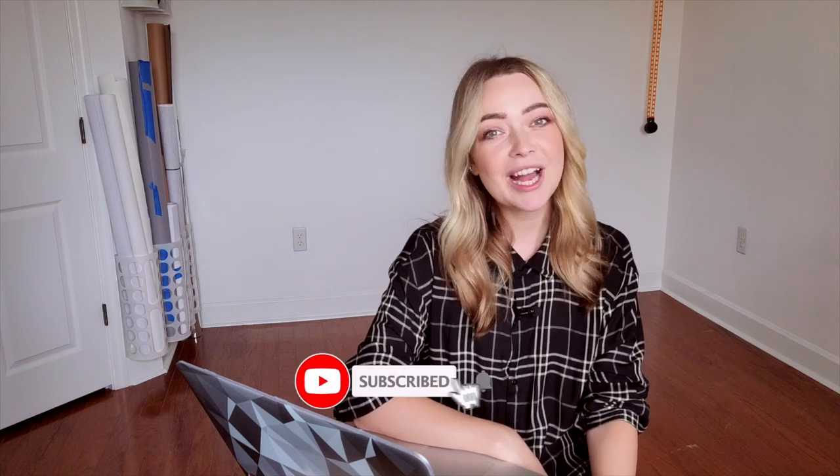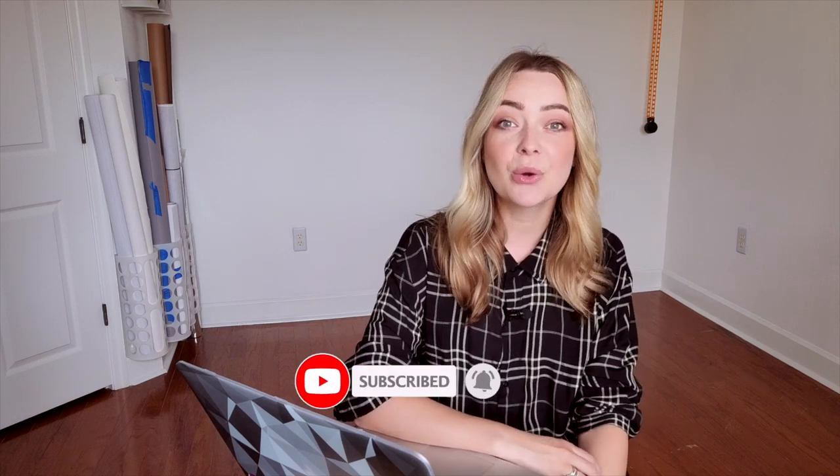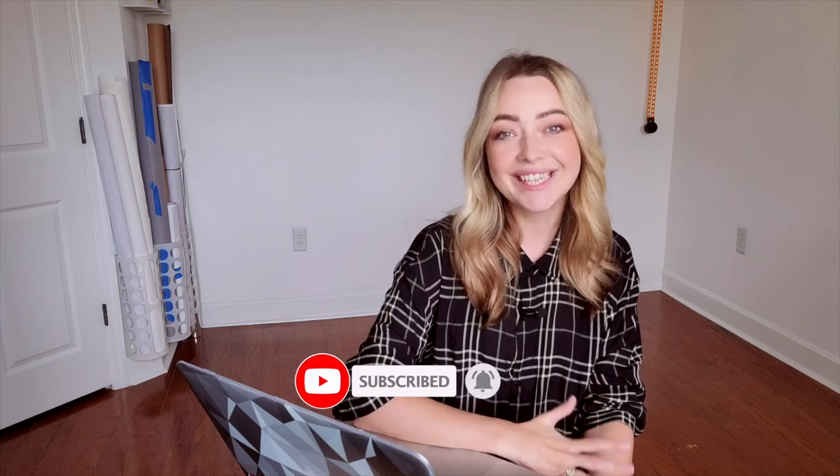Hi guys, welcome back to my channel. I'm Darina and today I want to show you how glitter photographs in different lighting.